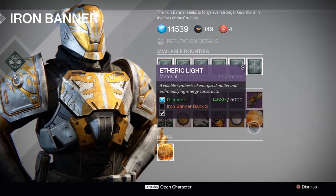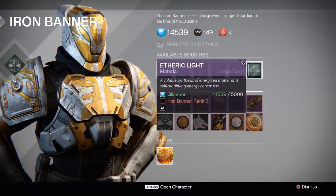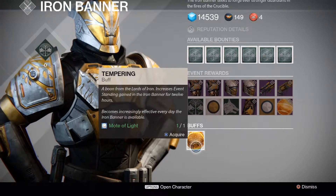He is not selling 2 Ethric Light this month, which is unfortunate — last month he did that. I was fortunate enough to get both of them.